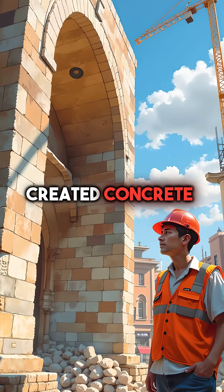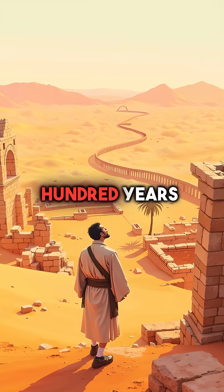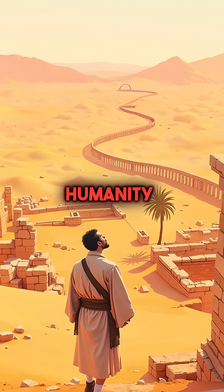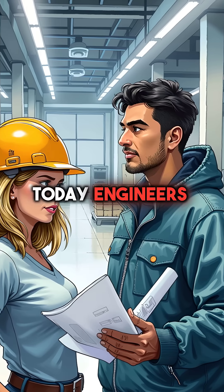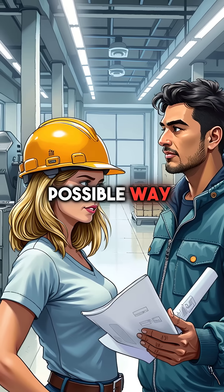Did you know the ancient Romans created concrete so advanced that we're only now figuring out how they did it? For 1,500 years, the secret of Roman hydraulic concrete was completely lost to humanity. Today, engineers are desperately trying to reverse engineer it because it's superior to modern concrete in every possible way.